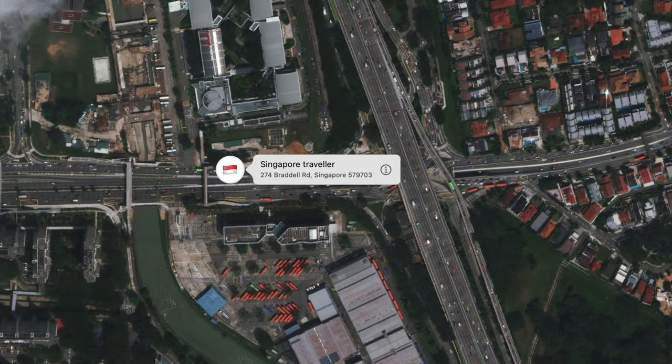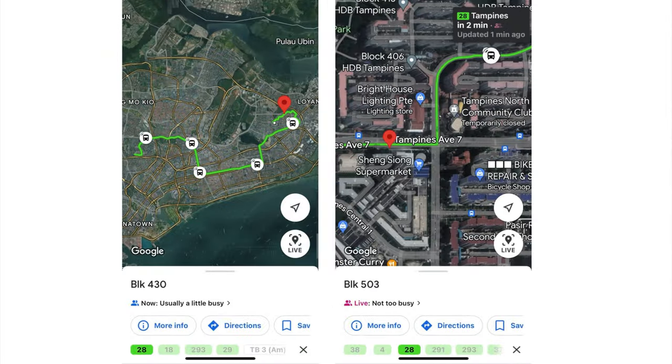On the next video we go on to what happened on my last trip to Singapore — another attempt to retrieve the AirTag which, no surprise, failed — but we did some more exploring.